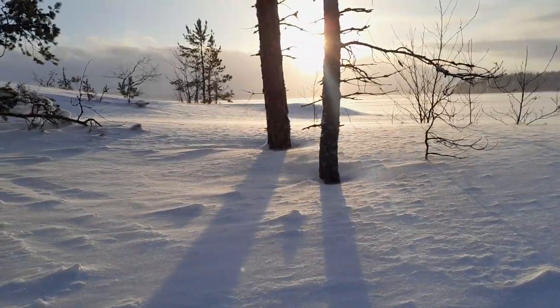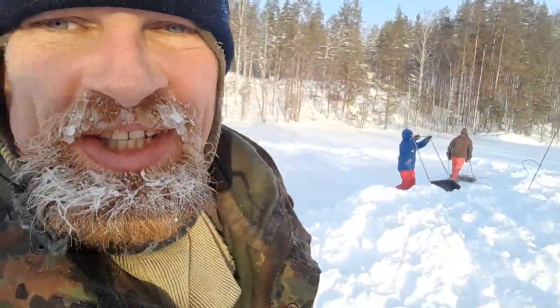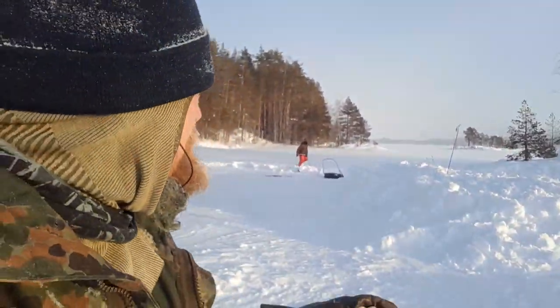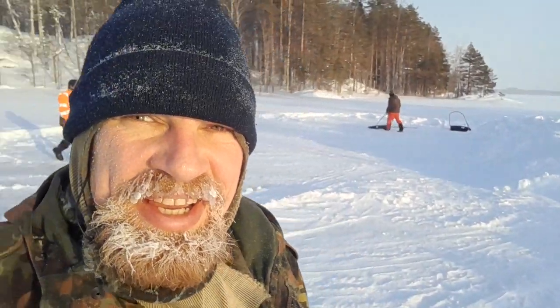It's a quite windy and chilly day, and we're again building snow piles for the Saimaa ringed seal so that they can give birth to their young ones. It's an endangered species and there are not so many places where they live. It's a kind of beautiful day on the ice, but it's really, really cold — the wind plays a big role.